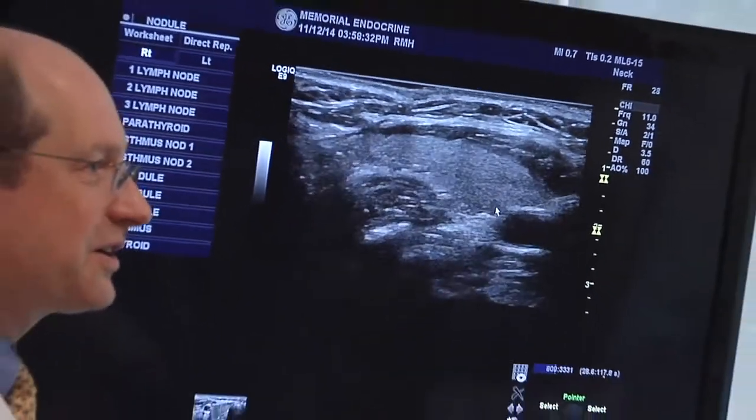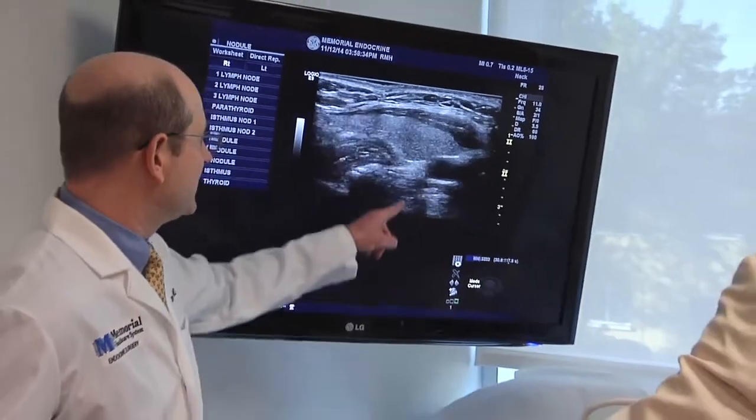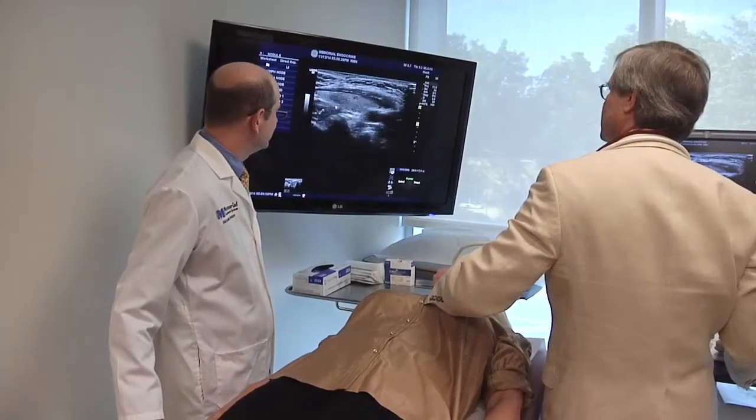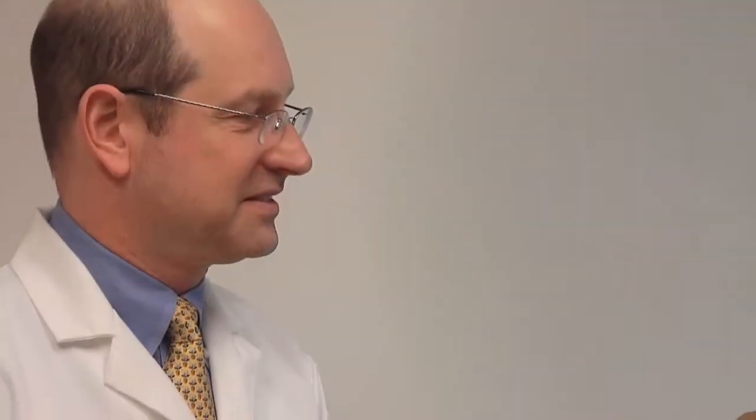We sat with her and explained the rationale for performing surgery to remove this one parathyroid gland — the rationale being that it would normalize her calcium level and prevent further kidney stones. I was concerned; I wanted to make sure this didn't go any further. When you find something's wrong, you immediately want it taken care of — or I did.